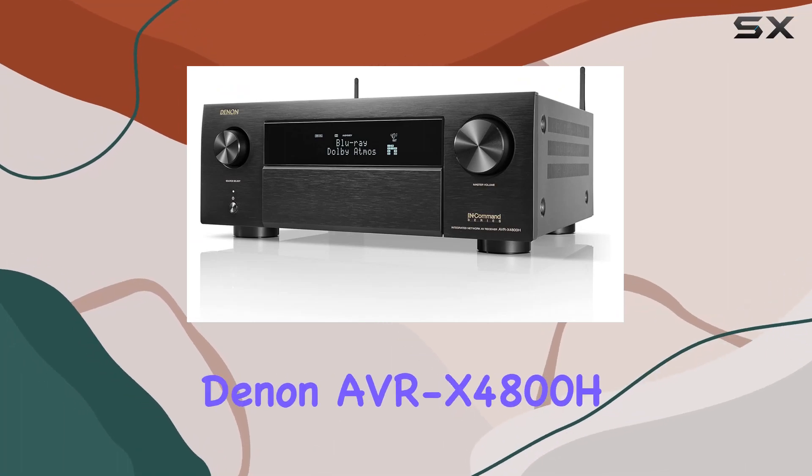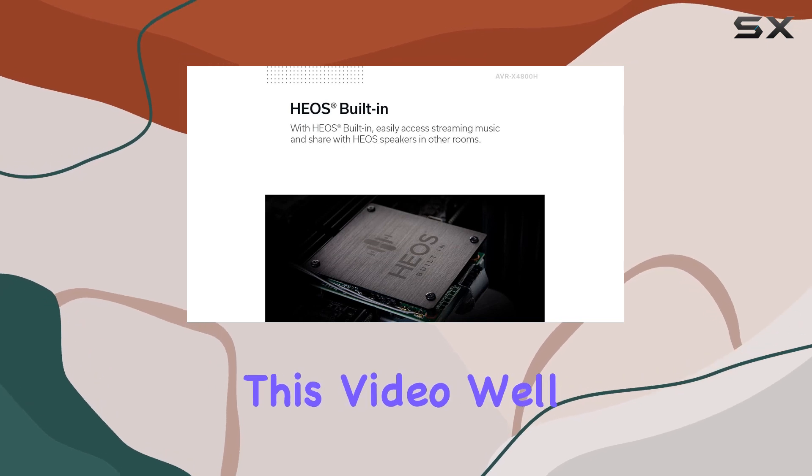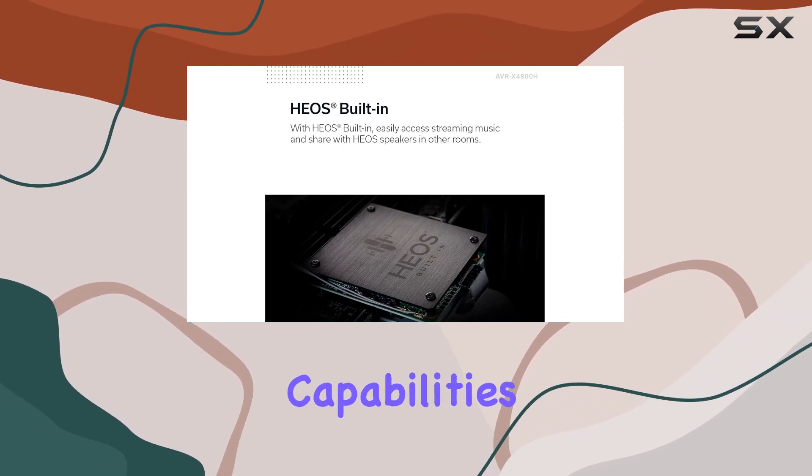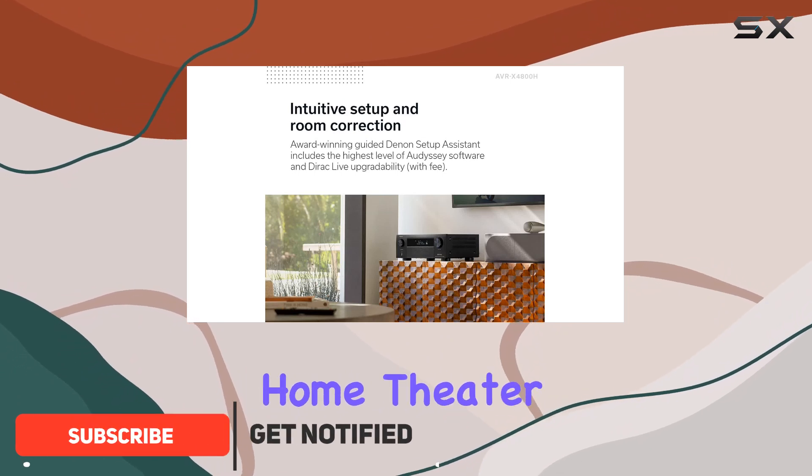Welcome to our review of the Denon AVR-X4800H 9.4 channel receiver. In this video, we'll explore the features and capabilities of this incredible audio powerhouse, designed for the ultimate home theater experience.